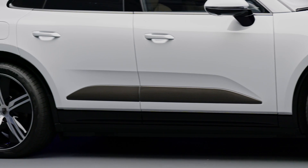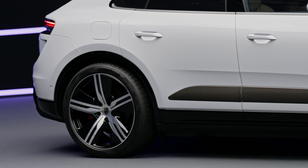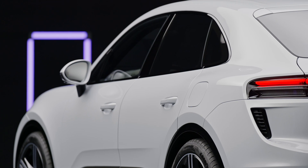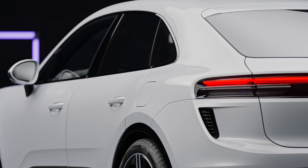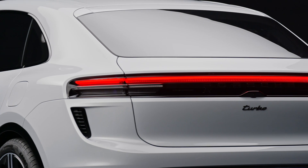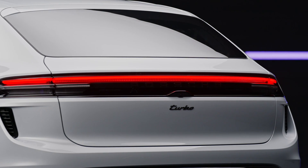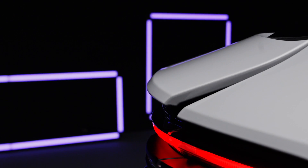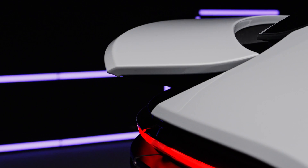Sporting a dynamic and dominant appearance, the new Macan features Porsche's iconic design DNA. With its sporty proportions, including short overhangs, a longer wheelbase, and wheels up to 22 inches in size, the Macan embodies the essence of a true sports car in the SUV segment.